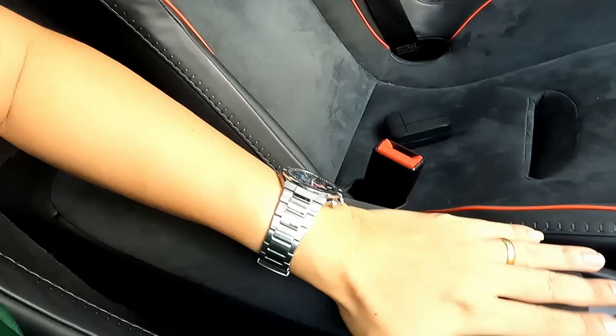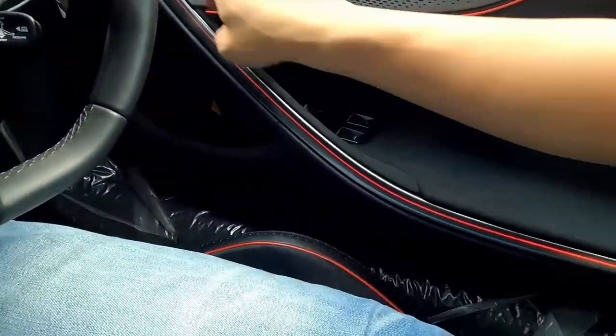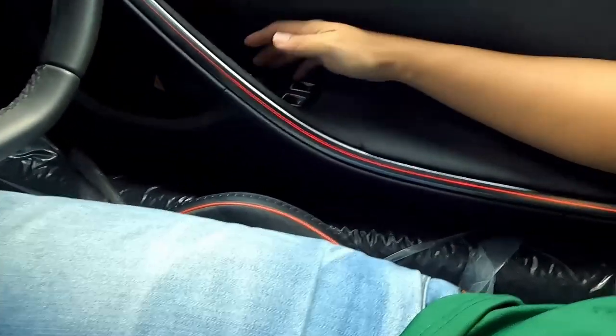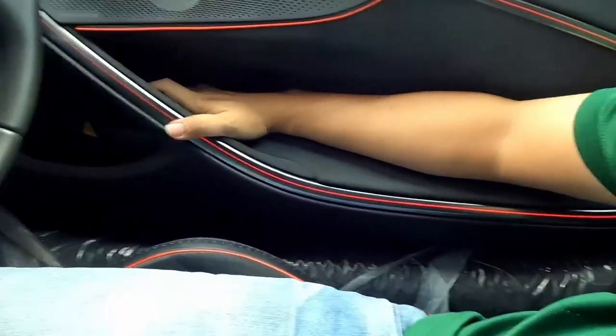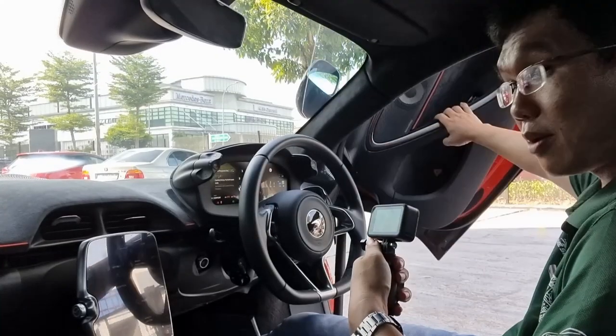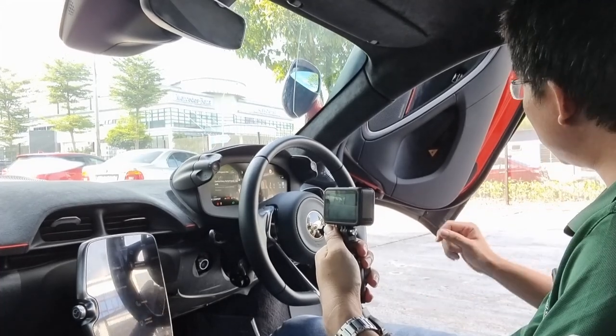There's a Bowers & Wilkins sound system here. What I want to show you is the door handle — to open the door, you have this handle here: pull it, and the way it's shaped means you use your elbow and push it up. Very clever, very intuitively designed.